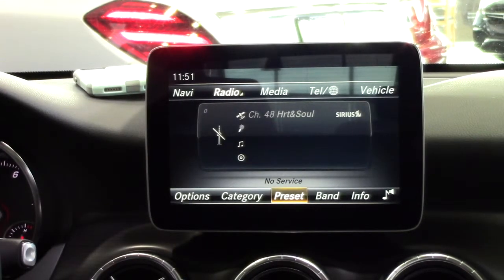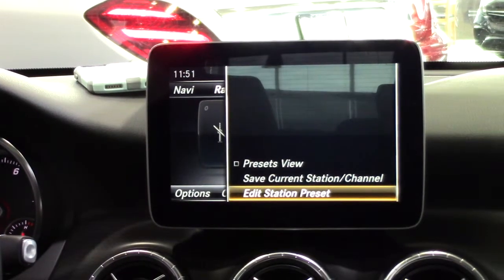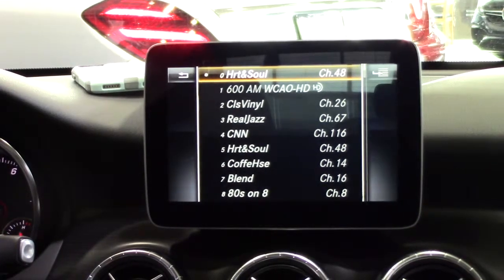You may wish to change the order of the stations in your preset list. To do this, use the controller to reveal the lower menu and highlight presets. Next, scroll down to highlight edit station presets. The full station preset list will then be displayed.